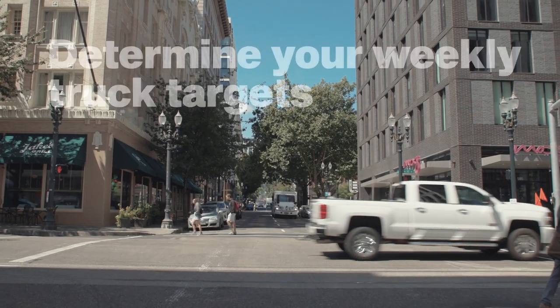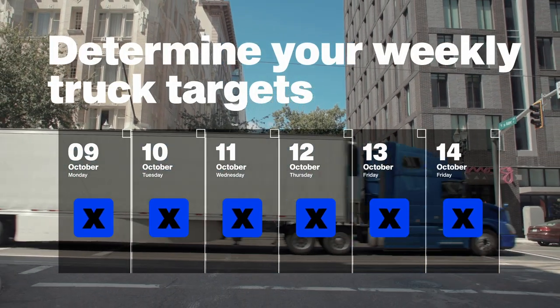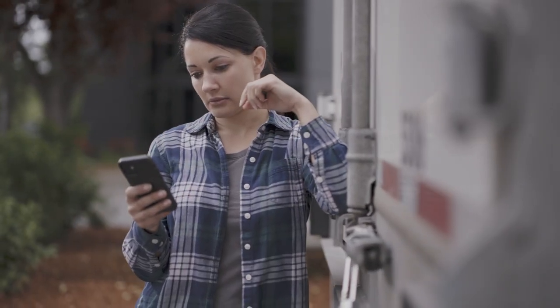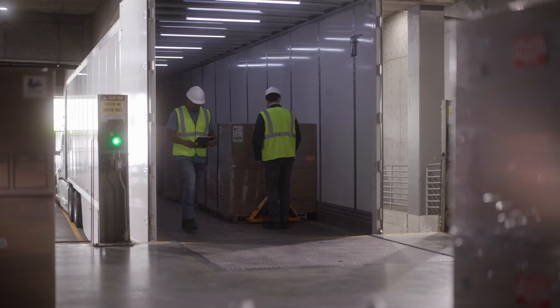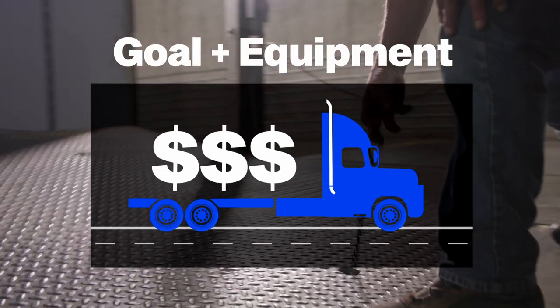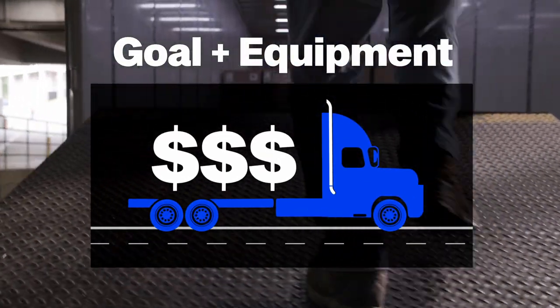But how do you know where to cut costs? The first step is to determine your weekly truck targets — the goals for the number of miles and revenue you want to achieve for your truck in a six-day workweek. That way, you can plan ahead and make sure you're hitting those targets every day. These targets vary depending on how much money you want to make and what kind of equipment you have.